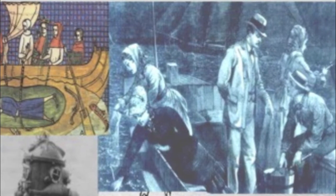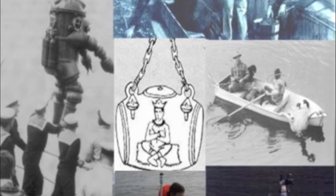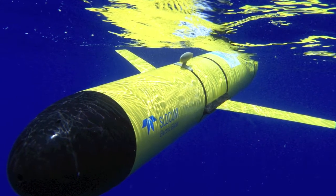In the past, it was very time-consuming and costly to collect ocean data, particularly in challenging environments. As our understanding of the oceans has advanced, it's become increasingly apparent that many critical processes occur at timescales that can't be sampled using traditional means. At OOI, we will use innovative technology to sample the oceans 24/7.